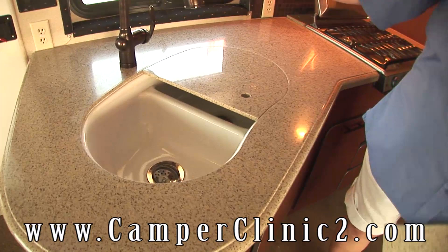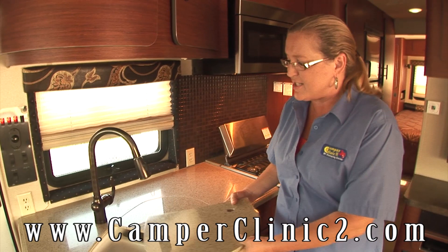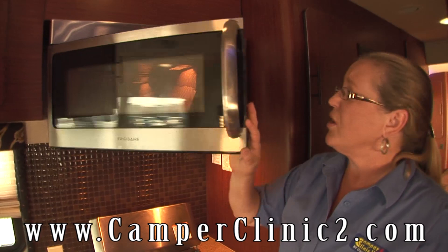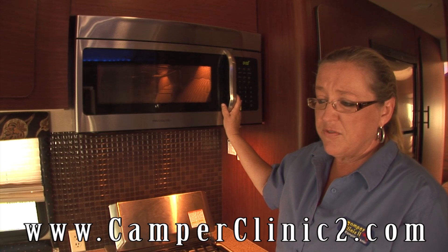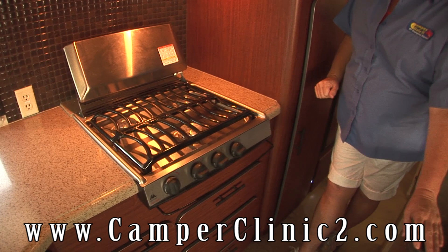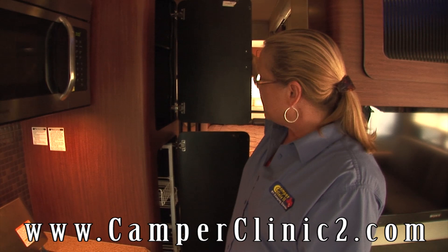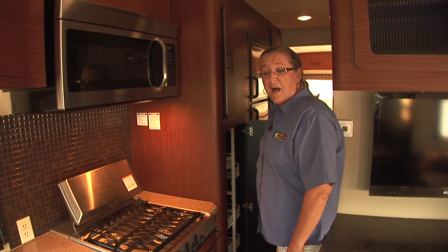We've got nice solid Corian countertops with big deep sinks and beautiful sprayers to take care of those kitchen tasks. They didn't skip on any of the appliances — we've got a residential-grade convection microwave oven so you can speed up cooking time and get back to the fun outside. There's a nice upgraded stovetop as well, and over here we've got a nice pull-out pantry so everything is right there at your fingertips. Lots of nice cabinetry and storage, all made of 100% composite and aluminum structure, built to last a lifetime.